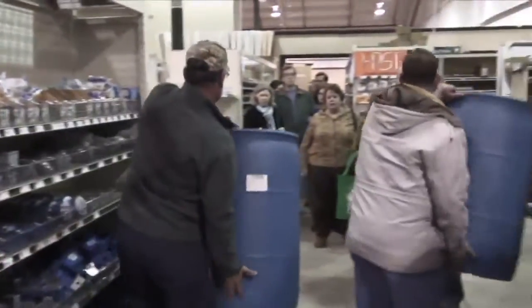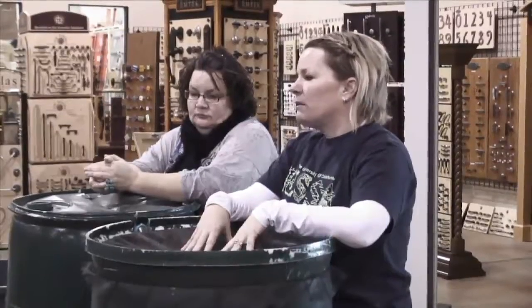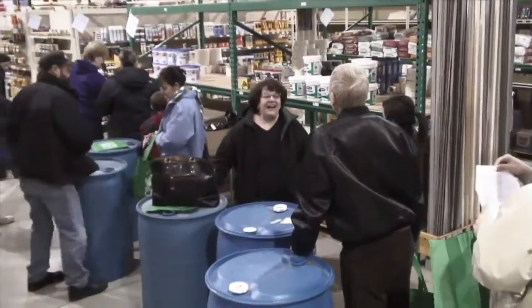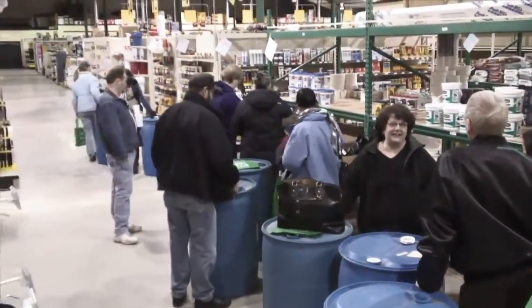A tenth of an inch of rain on a thousand square feet of roof will fill one of these barrels, so it does not take a big rain event to fill it up. This is a rain barrel workshop for citizens of Norman, and we're just trying to make them more aware of our water issues. This is one step to help us conserve water.